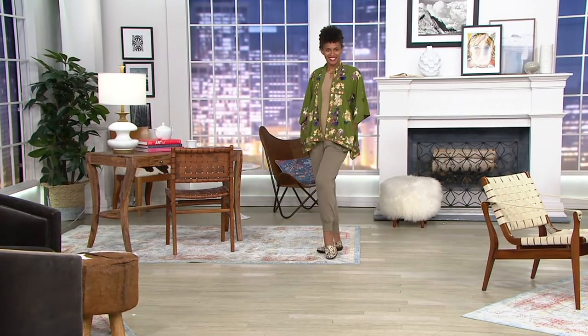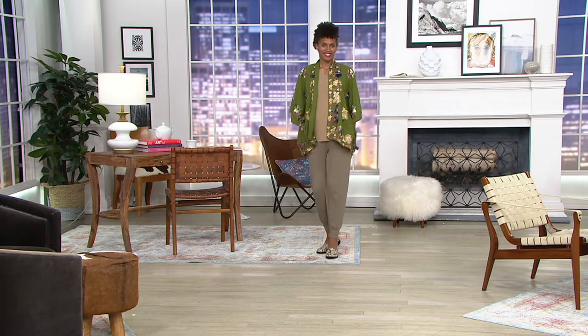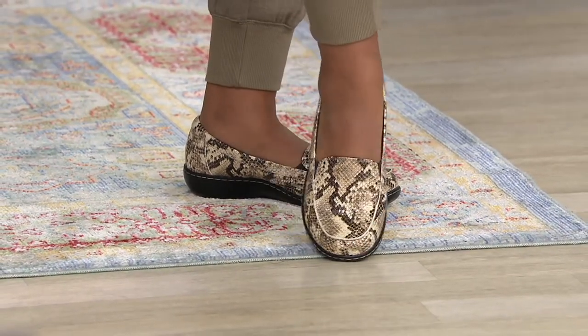If you're taking advantage — you heard it here first — all shoes are on four easy payments today. That means you can pay for these over four months. Usually we're at three, but today on air and online, all shoes are on four.